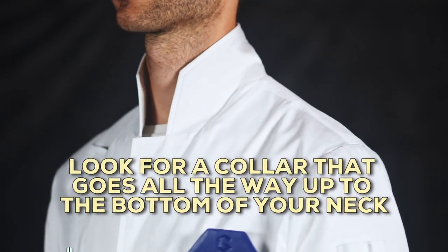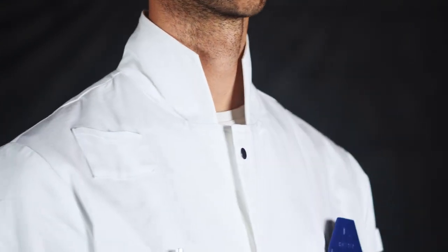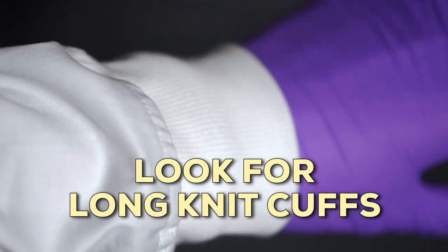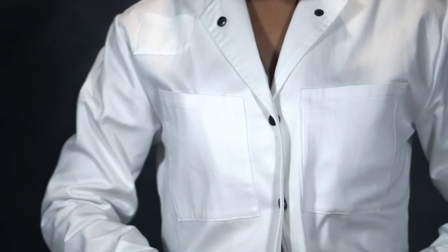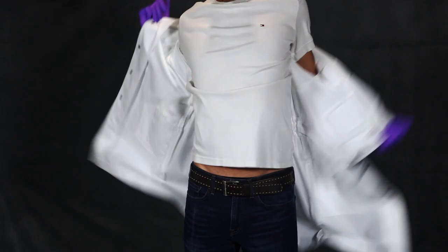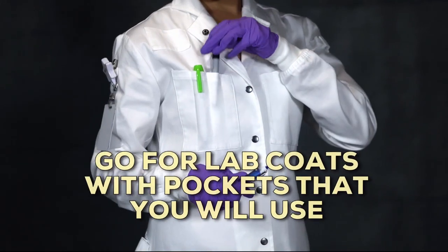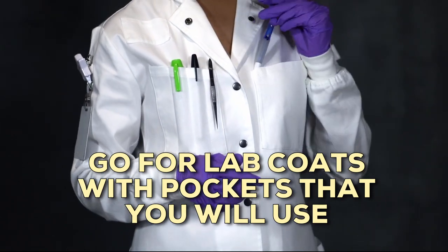Number three: look for a collar that goes all the way up to the bottom of your neck — this is usually called a Howie style, and it'll protect you much better in the case of an explosion. Number four: look for long knit cuffs to keep your wrists protected from drips of acid, bases, and other chemicals. Number five: look for all-metal quick-release snaps that you can just rip open if you catch on fire, spill something, or are going to be late to lunch. Number six: go for lab coats that have pockets that make sense for what you need.